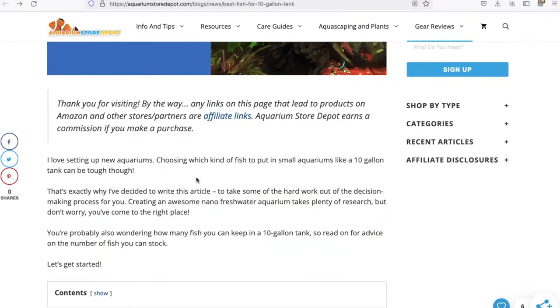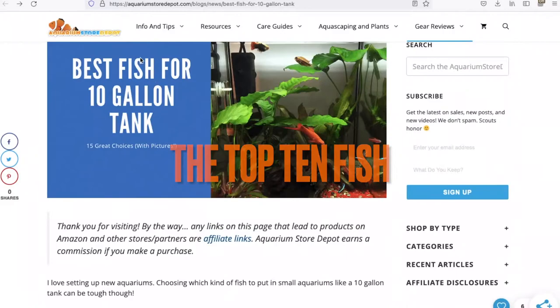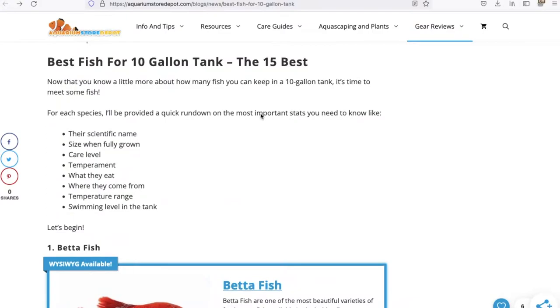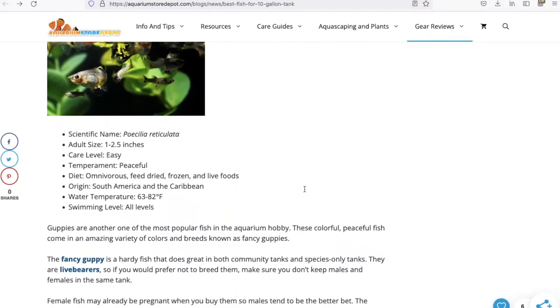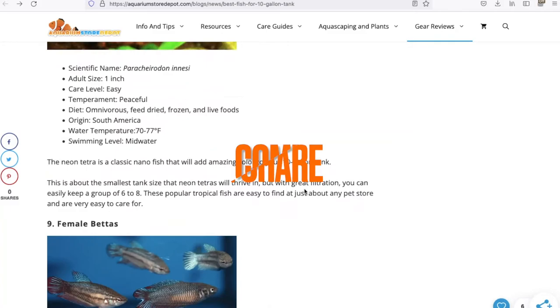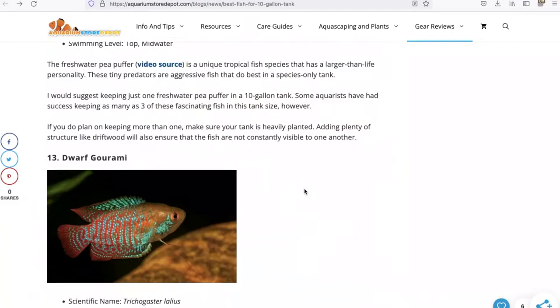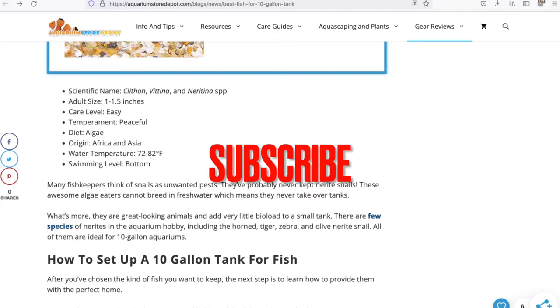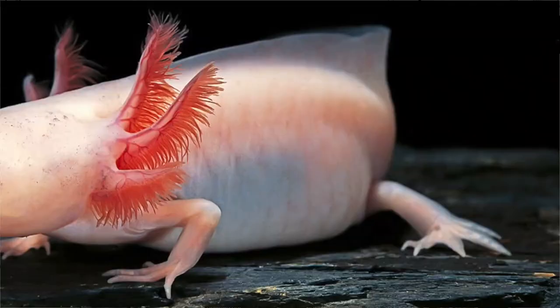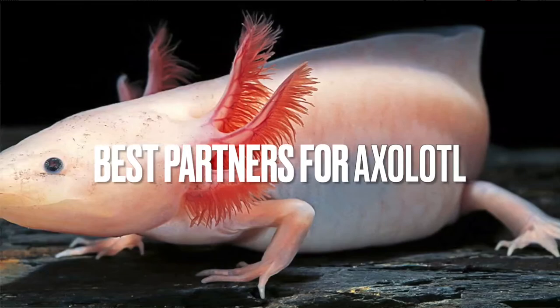Those are the top 10 fish you can stock in a 10-gallon tank. If you want to learn about five more fish, click on the first link in the description to our official blog post where we describe everything you should know about these fish before purchasing them. I strongly advise you to learn more on our blog about the best ways to stock and build 10-gallon aquarium tanks at home. Please leave a comment, share this video with your friends, and subscribe to Aquarium Store Depot, where our objective is to make the aquarium hobby more accessible to beginners. Thanks for watching — and if you want to know the best tank partners for axolotl, watch the video on the right of the screen.